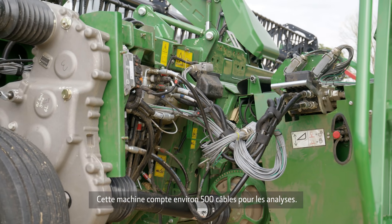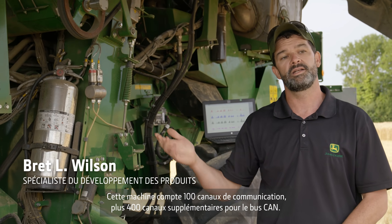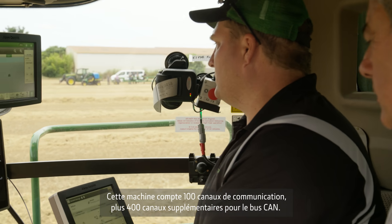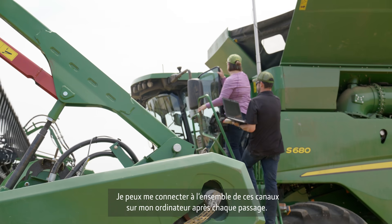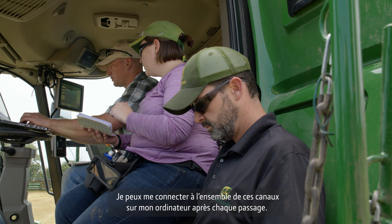You'll notice on this machine that there's a lot of extra cables. We have about 500 instrumentation cables, taking about 100 channels on the machine and another 400 channels through the CAN bus. Those 500 channels come through and I'm able to wirelessly transmit them to my computer over here after each run.